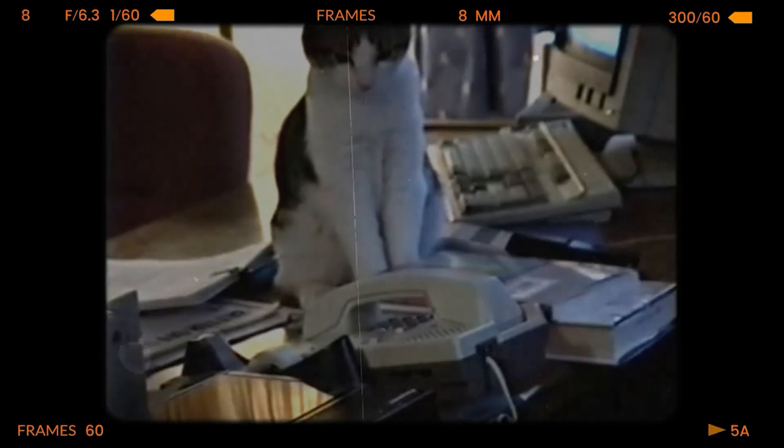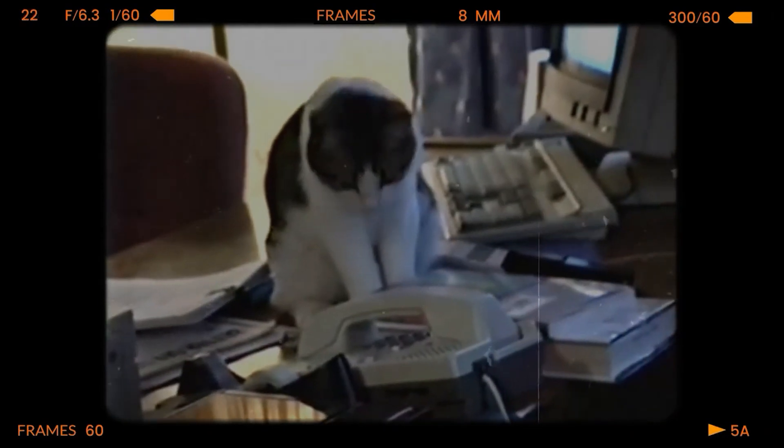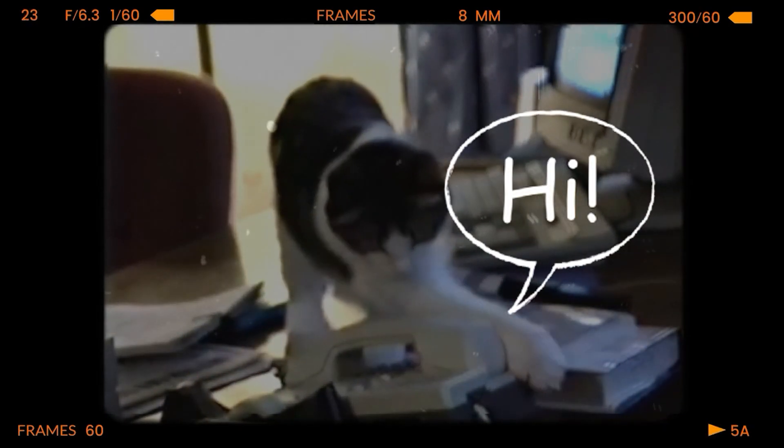Let's take a look at the final effect again. Hi, how's my baby girl doing? Daddy, ugh! Hi! Hi! Hi! Are you there?